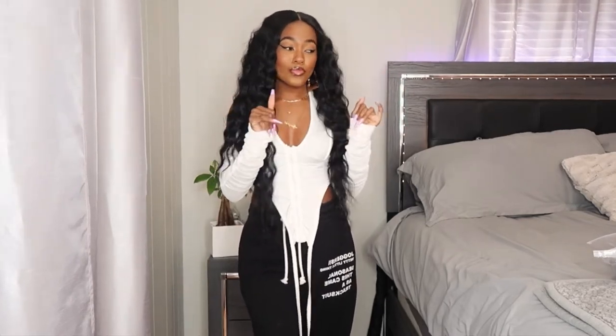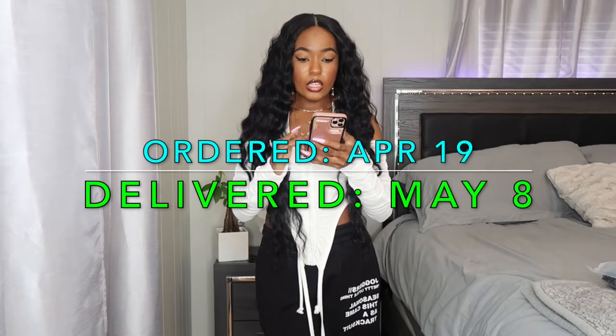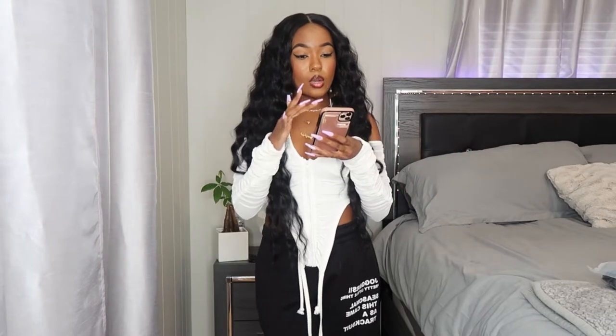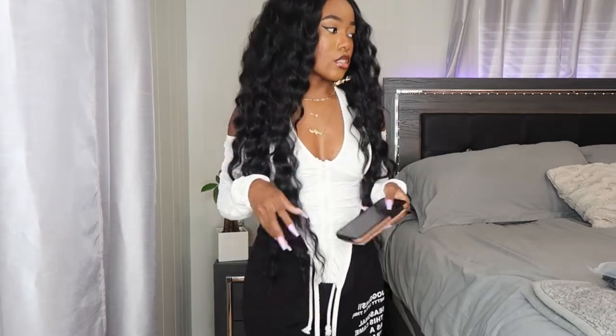This wig came just like this, I just put it on my head. Okay, let's jump into this haul! Let me tell y'all the shipping time because I know y'all wonder, especially with overseas companies. The order was made on April 19th and it came May 8th — almost three weeks. My last Lovely Wholesale haul only took about a week and a half, so I'm not sure what happened, but this one took about three weeks.